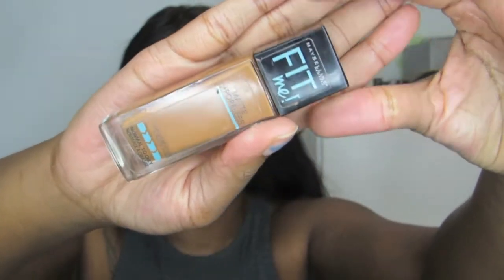After that I'm going to be going in with my foundation. This is my Maybelline Fit Me foundation in the shade 355 Coconut — I love this stuff, it matches so perfectly. I literally need to go get a new one because it's almost out, I use it almost all the time when I'm doing my makeup.